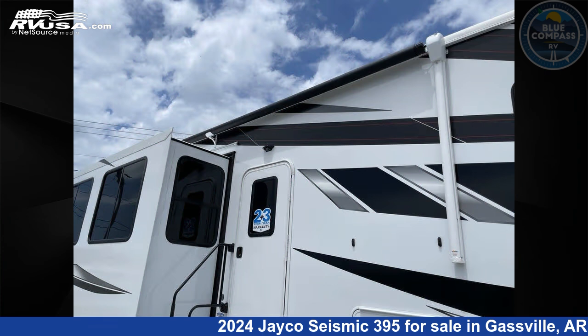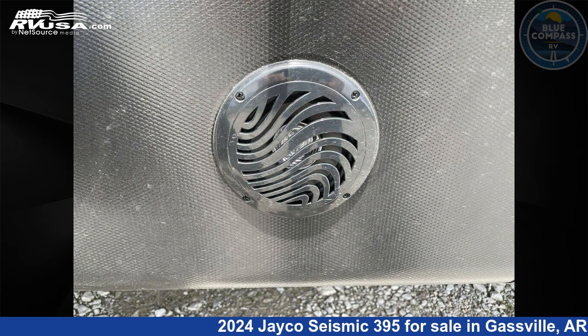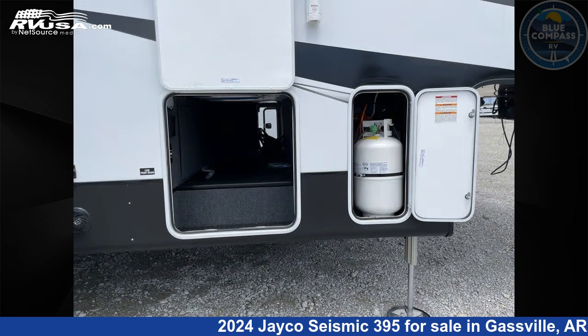This new Jayco is 45 feet zero inches in length and features sleeps 9, slideout, and 106 gallons freshwater capacity. The floor plan layout of this toy hauler features front bedroom, loft, and two entry/exit doors.